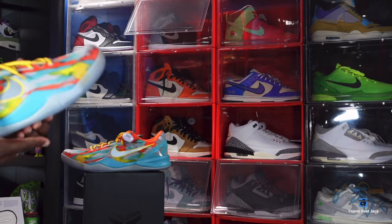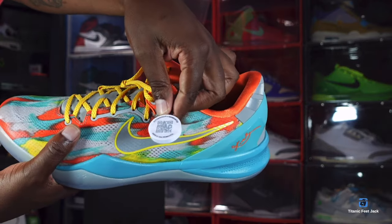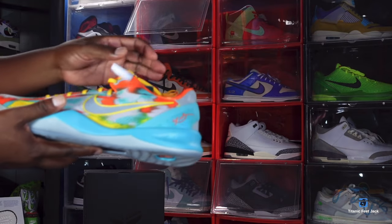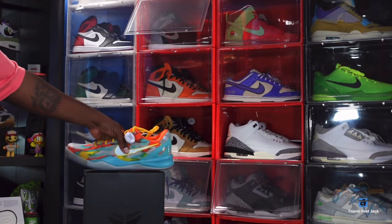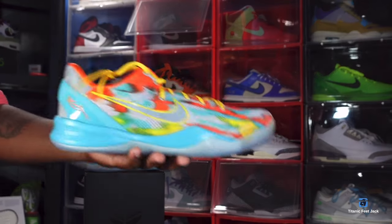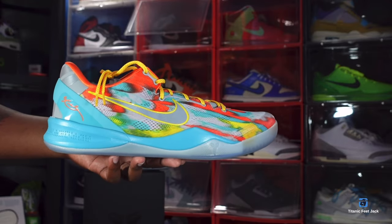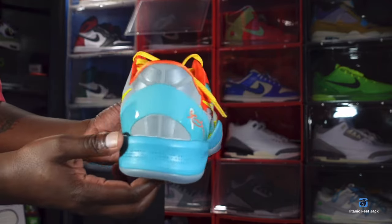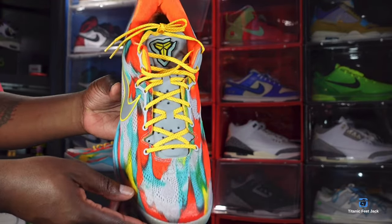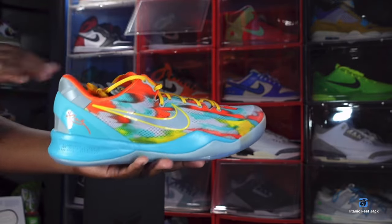This is the sneaker — the Kobe 8 Pro Tro Venice Beach. When you get sneakers from eBay you do get that authentication, so you can be comfortable with your purchase — they go through an authentication check before they ship out. I'm gonna end the video the way I always do: if you can help somebody get a sneaker, help them get that sneaker, because you never know when it'll be your turn to need help. I'm Titanic Feet Jack, signing out.